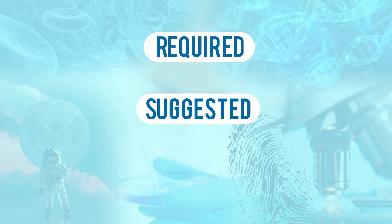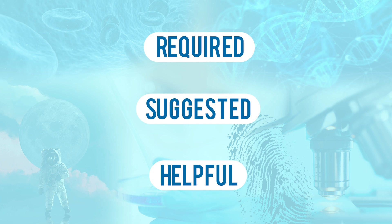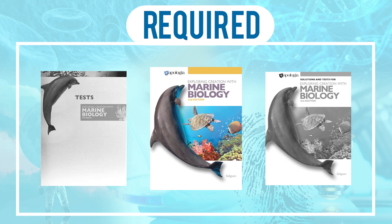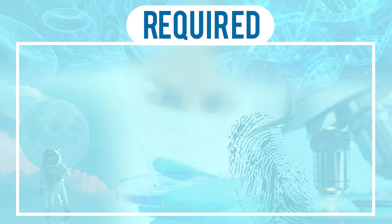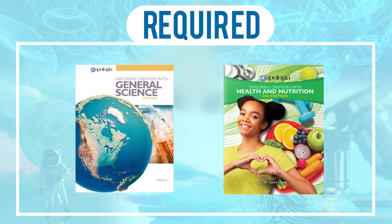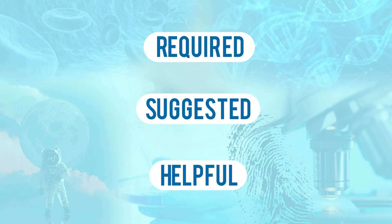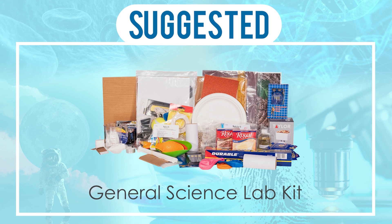The Apologia junior and senior high course components can be separated into three categories: required, suggested, and helpful. For most courses, required components include the student textbook, the test booklet, the solutions manual, and the lab supplies needed to complete the labs. For two courses — general science and health and nutrition — the student notebook or lab notebook are also required. Additional teaching support is available and may be beneficial for your family, however it is not required for success with the curriculum.